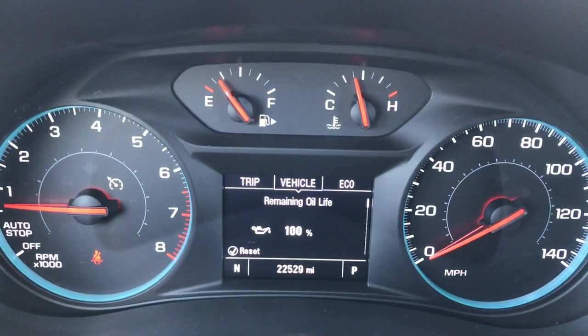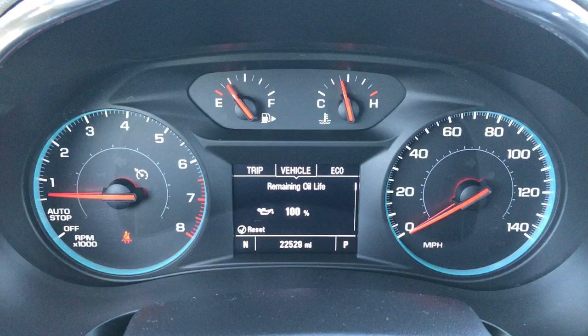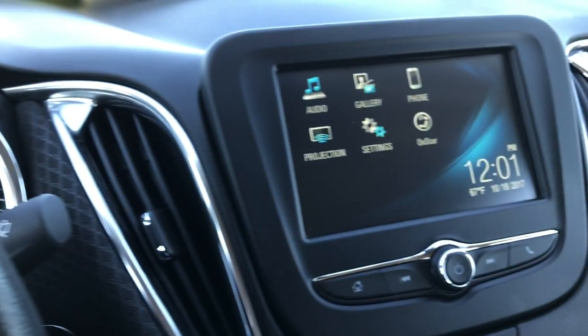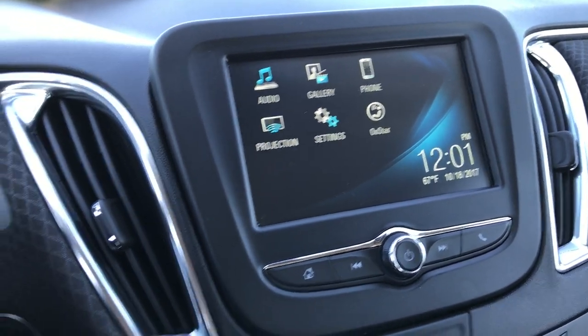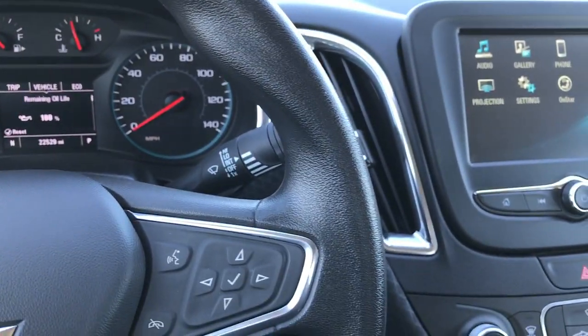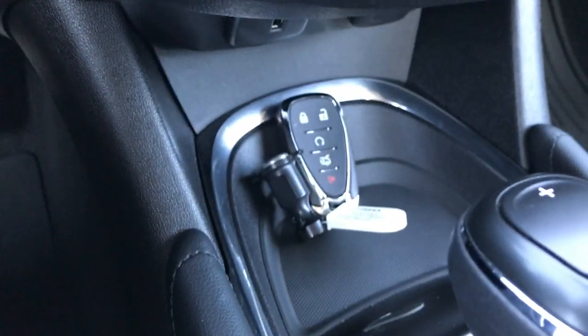As you can see, this car has 22,529 miles. It has a little information center. Over here we have the touch screen radio — you can see it has an outside temperature display. Bluetooth audio controls on the steering wheel, in really nice condition. It has push button start with keyless entry right down there.